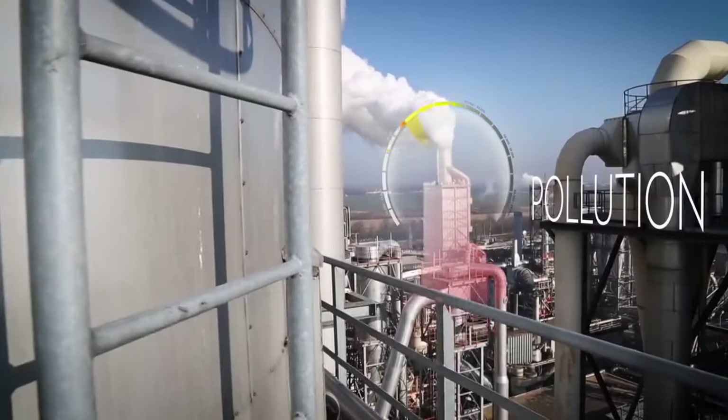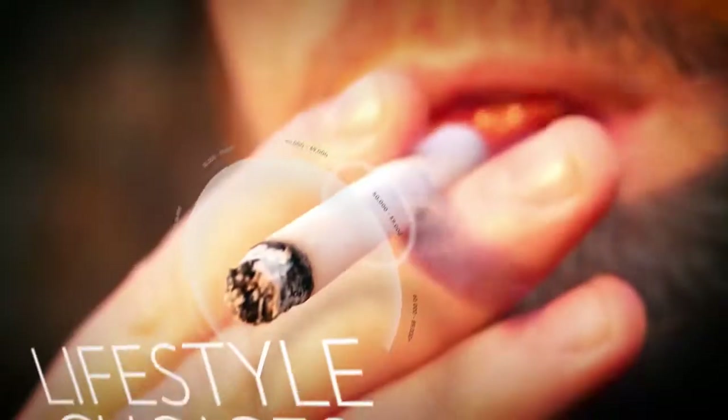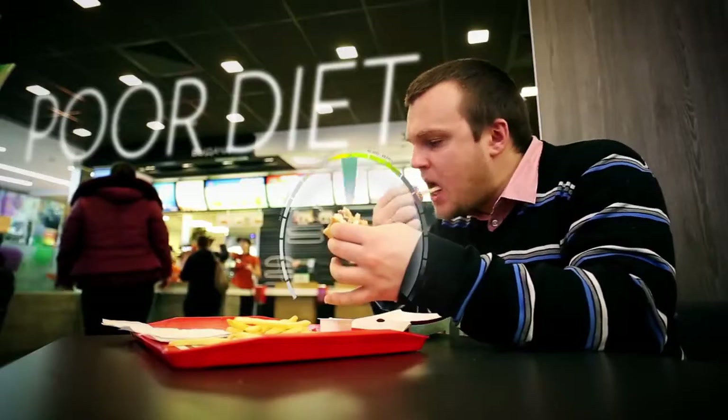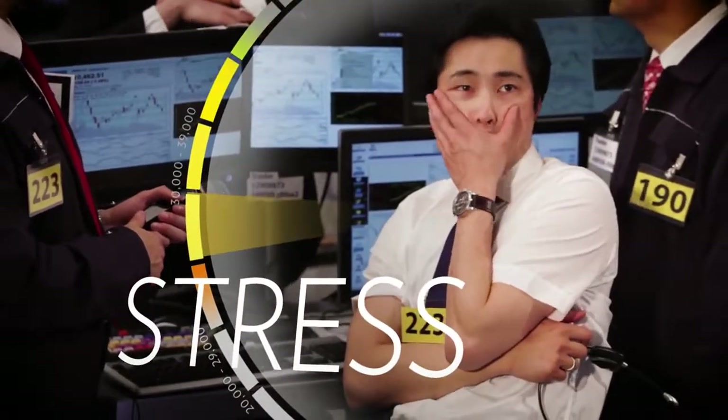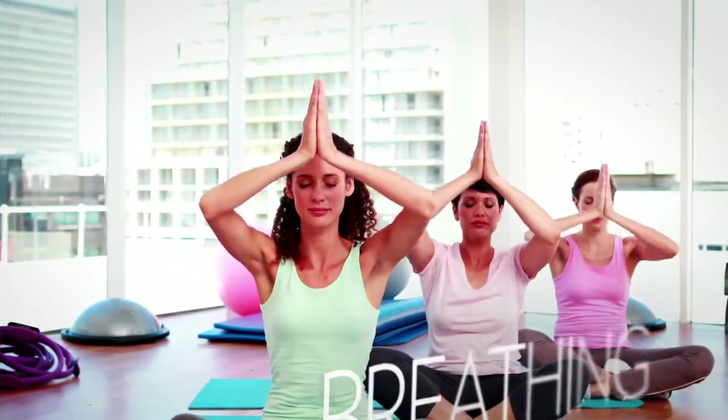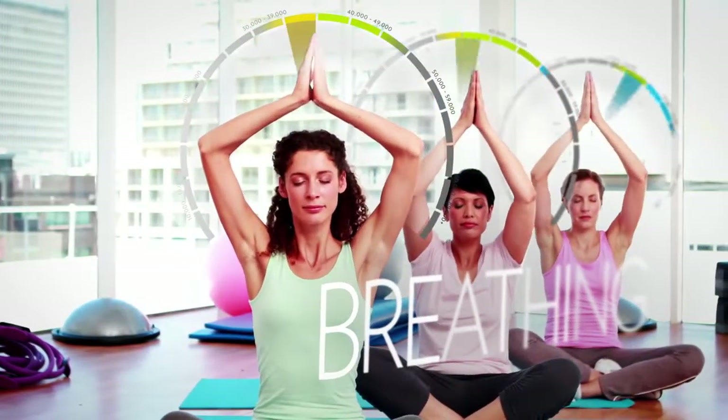This damage accumulates over a lifetime and can lead to health concerns as you age. Environmental pollution, lifestyle choices, poor diet, insufficient exercise, mental stress, and even just breathing all may contribute to high amounts of free radicals in your body.